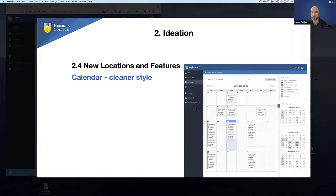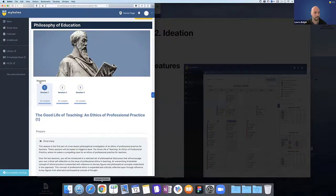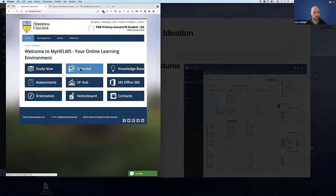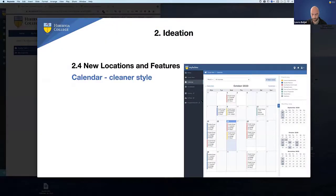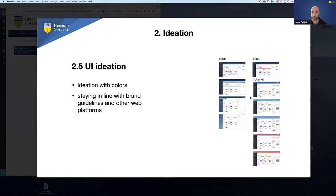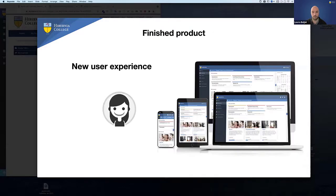We also designed a cleaner style for the calendar — the old one had unnecessarily bright colors. We played with colors and wanted to stay on brand with the user interface. We did a lot of research, then tested things with prototypes in Figma, then with skin mockups, and then tested the developed site for months. In the end, we talked to our users — they find the new thing much more usable. It's a new user experience, it's responsive, and it works on many devices. That's it for me, thanks.